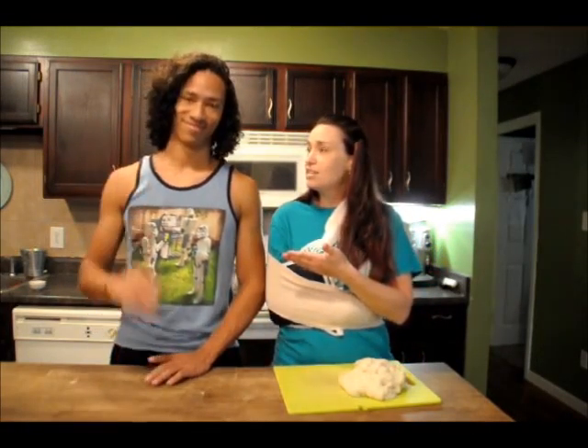Hey, I'm Mary. This is my son CJ. We're going to teach you today about German pretzels.